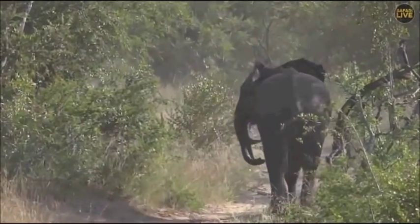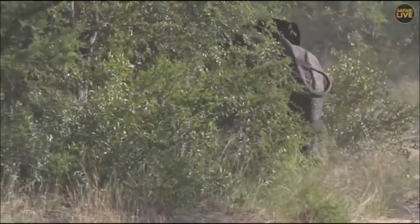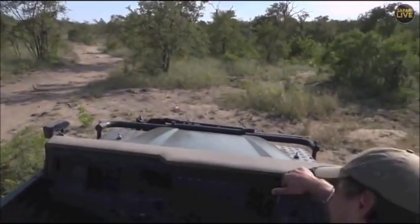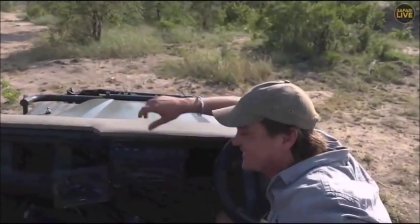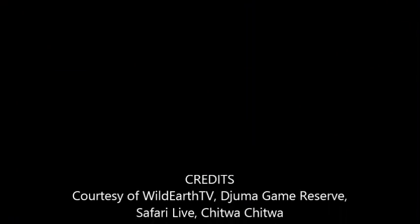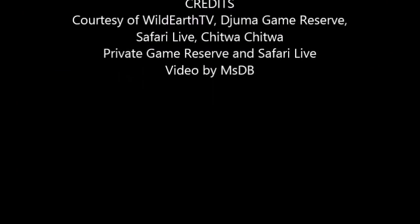Now it's time to eat — they have to eat a huge amount of food every day to sustain those massive bodies. What an amazing, amazing elephant sighting! I'm going to stick with them a little bit longer to see where they go to next.